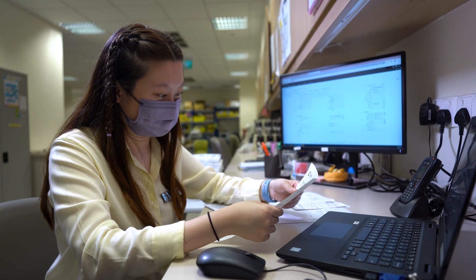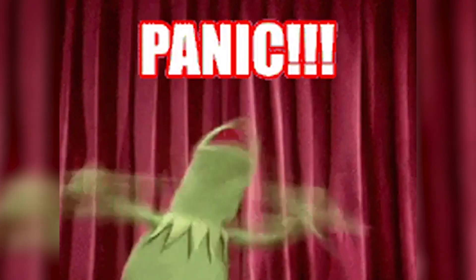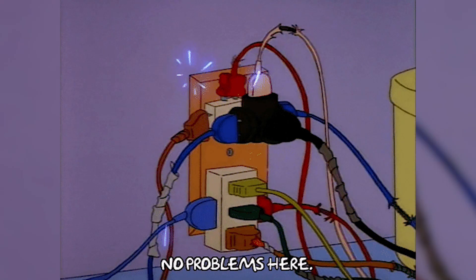One memorable incident that I can remember is when a portable x-ray got stuck at the lift lobby. It was a stressful situation as the lift was being used for patient transfer. We had to use extension power cords to try to jump start the machine.